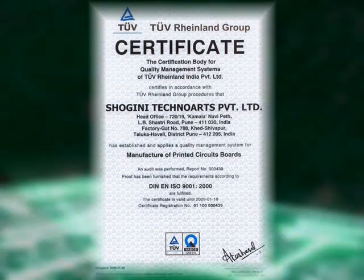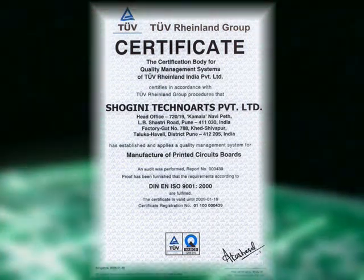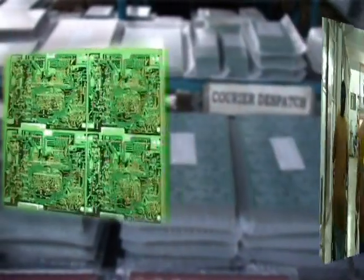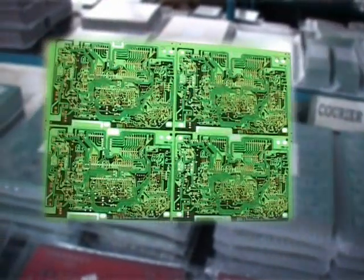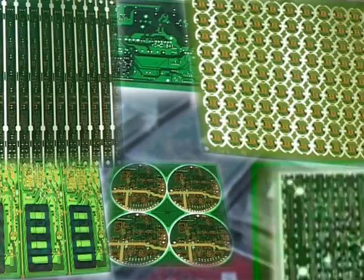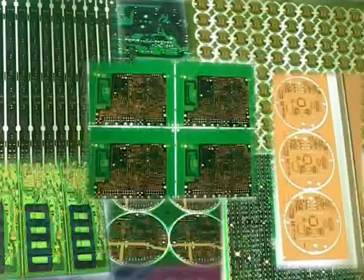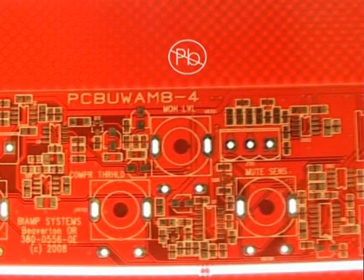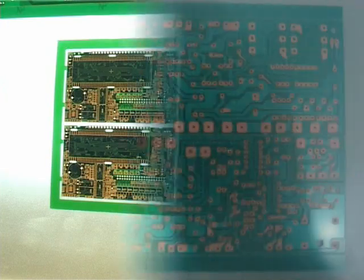Shogini is an ISO 9001-2000 certified and UL approved company with an annual production capacity of 200,000 square meters, with flexible production capabilities of single-side, double-side and multi-layer PCBs from small, medium to large-scale production. The company offers PCBs with ROHS compliant finishes like lead-free solder, immersion gold and OSP.